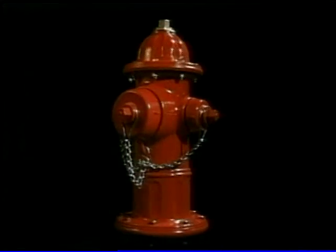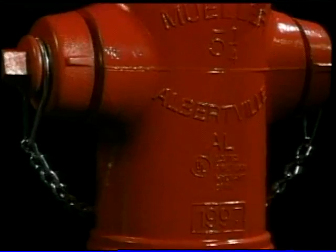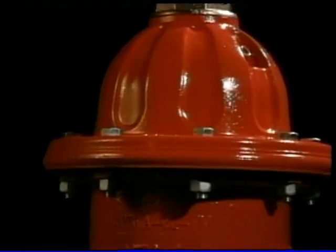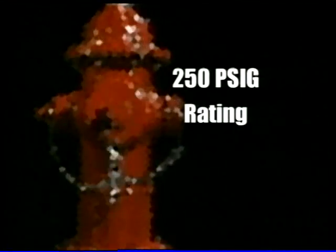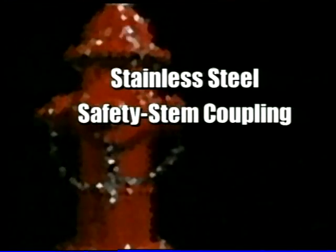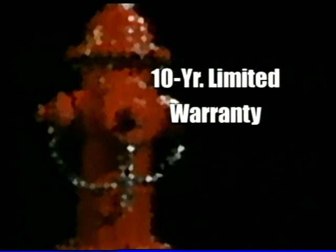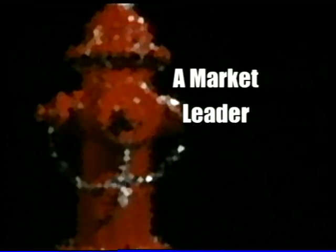The Mueller Super Centurion 250 fire hydrant is designed and manufactured for easy, reliable operation, superior flow, best lifecycle value, and low maintenance. Among its many features, it delivers a 250 PSI working pressure rating that surpasses all industry standards. It lubricates itself every time it's operated. Its safety flange and stainless steel safety stem coupling minimize traffic damage. Its reversible main valve reduces costs and inventory levels. And it's backed by a 10-year limited warranty on materials and workmanship — making it a market leader.